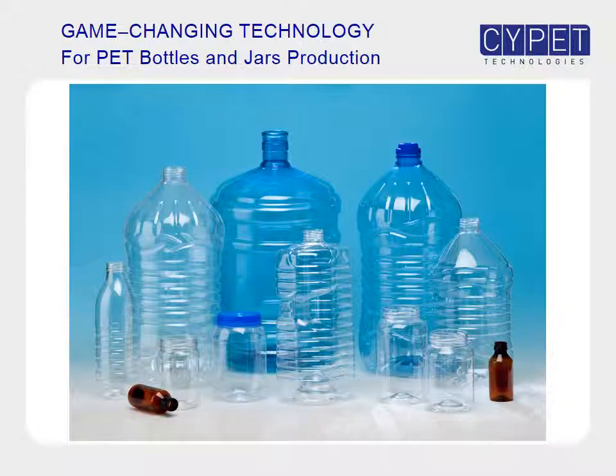SitePit: game-changing pet processing technology for the production of pet bottles and jars.